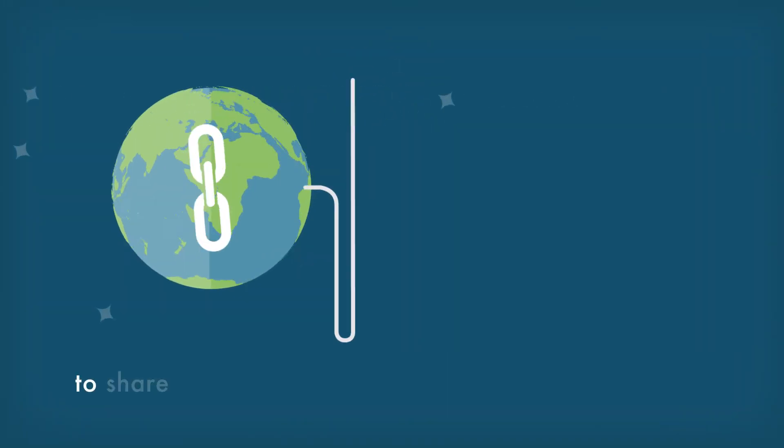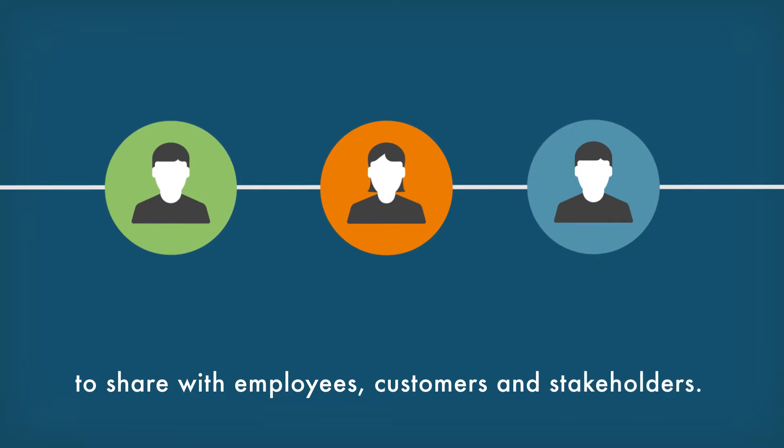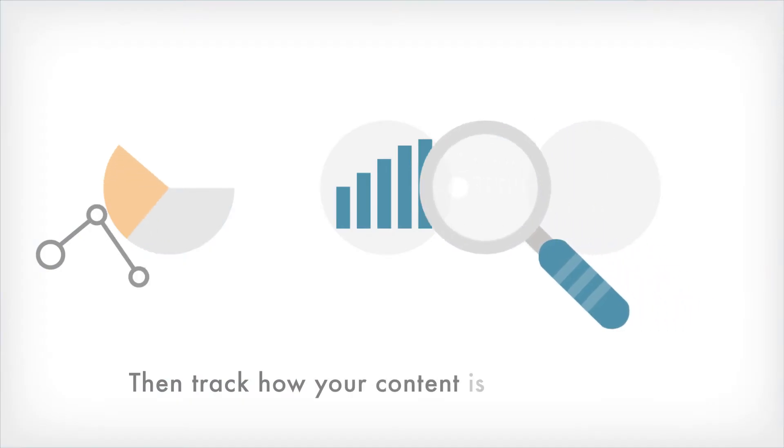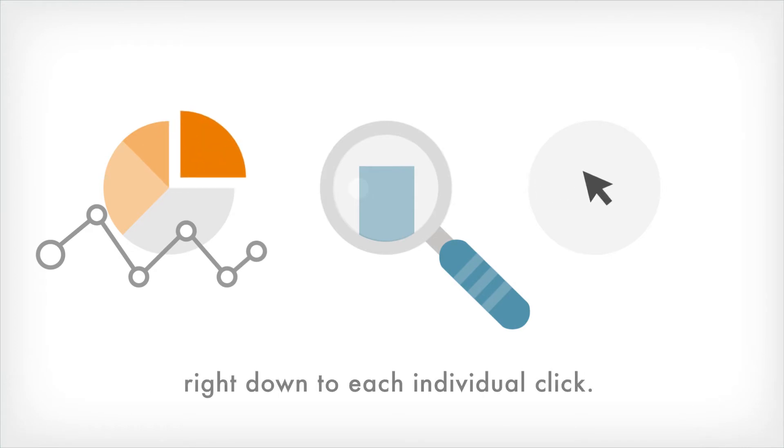Generate a web link to share with employees, customers and stakeholders. Set who can view your content. Then track how your content is being viewed right down to each individual click.